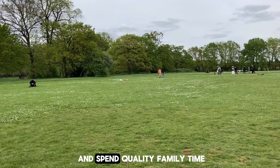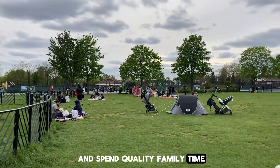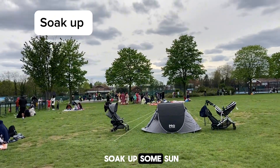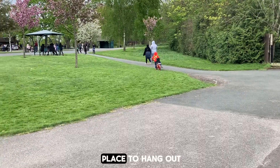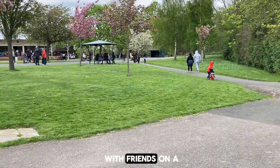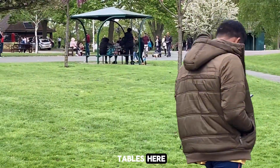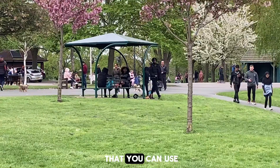You can come here and spend quality family time. You can have picnics, or relax, or just soak up some sun, as it's a good place to hang out with friends on a nice day. There are numerous picnic tables here, some like this one, that you can use.